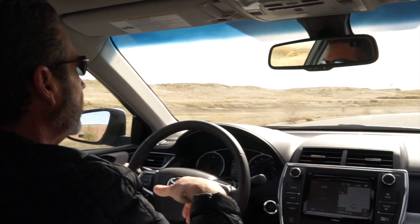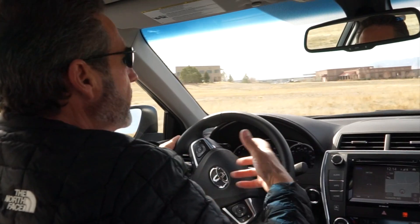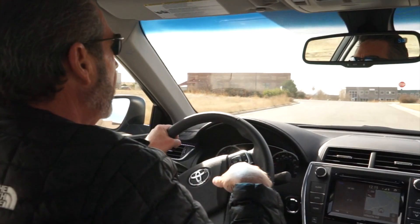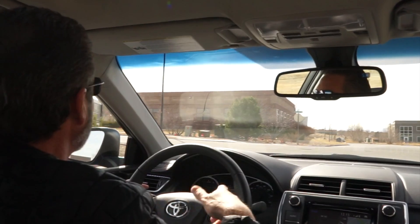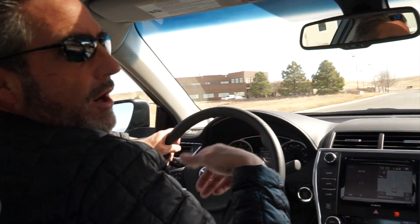Outside of that, is this a car you could buy, drive, and keep for 300,000-plus miles? Absolutely — it's a Toyota Camry. They've sold a huge number of these and will continue to do so. Are there things I wish they'd improve? Yes. Will they? We'll find out when the 2018 version arrives and we get behind the wheel. In the meantime, if you're interested in the 2017 Toyota Camry XSE, go test drive one at your local Toyota dealer — and tell them you heard about it from John and Richard Rush.